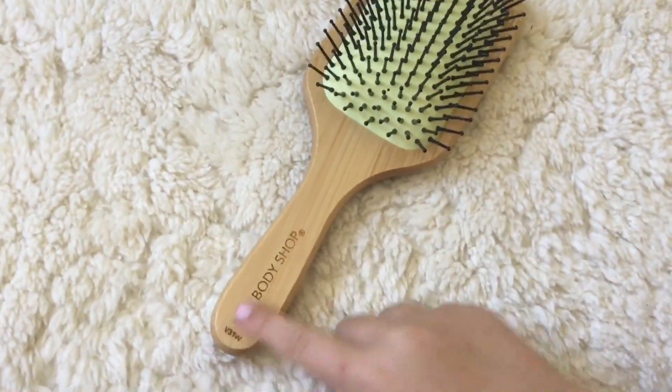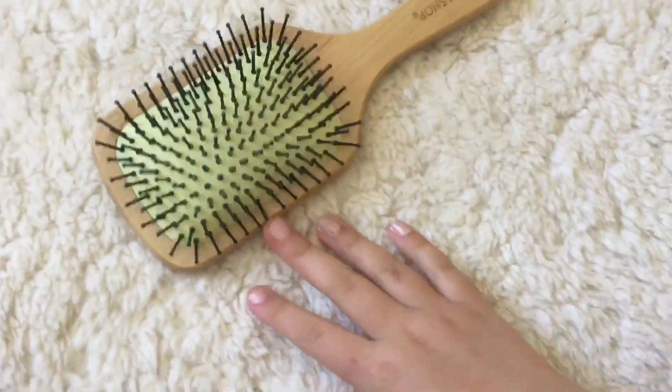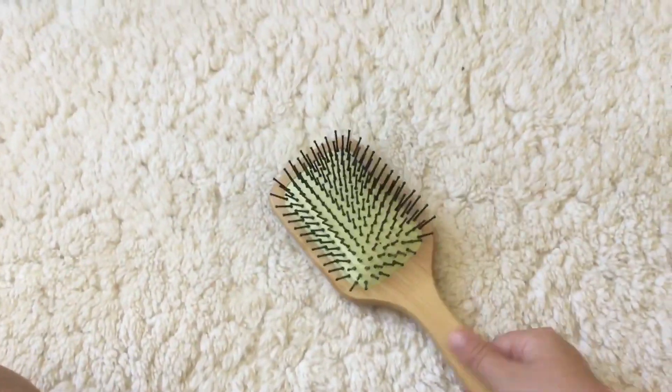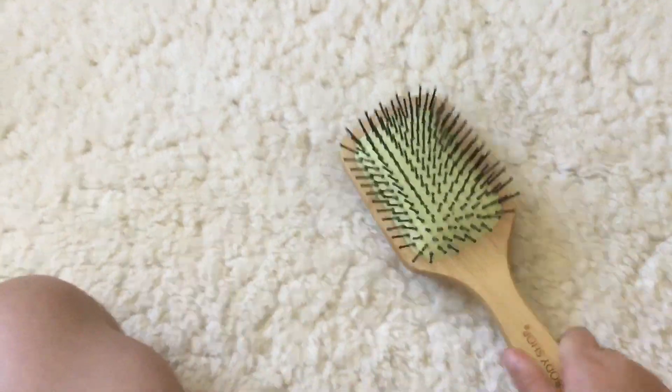To start off with, I got this Body Shop hairbrush. As you can see, it's one of those wooden hairbrushes, which is really nice. I really like it.